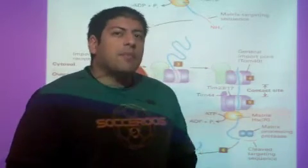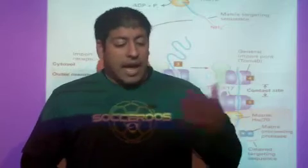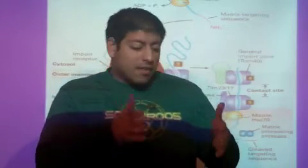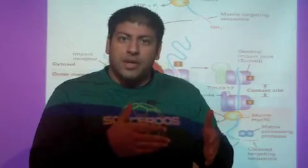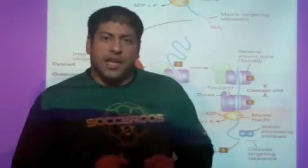Remember the basic anatomy of the mitochondria. We have an outer membrane, an inner membrane, the matrix, and then between the outer and inner membrane is the inter-membrane space. All these components are important when we talk about how these proteins get in.